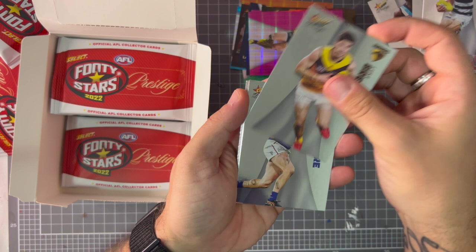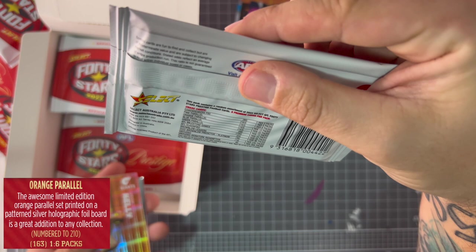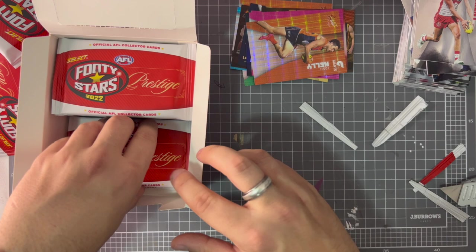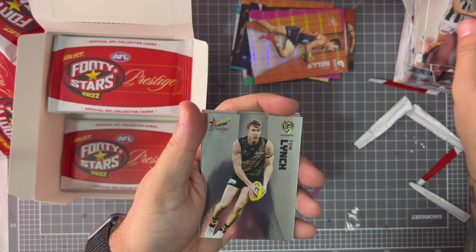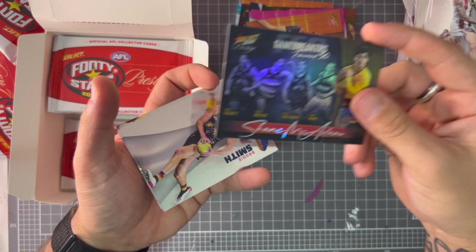Luke Bruce just played his 250th game, Tim Membrey, Jacob Weitering, Mitch Robinson, Josh Kelly — we got the orange Prestige parallel, which is one per six packs, so still not too bad. Ben Cunnington, Oliver Florence, Jackie Crisp, Tom Lynch, Membrey, Shane McAdam — game breaker, Forward 50 from Adelaide Crows, actually the cousin of Collingwood's Ash Johnson. Brodie Smith, Dylan Shiel, Jared Witz, Steven May — who got knocked out? He got knocked out.